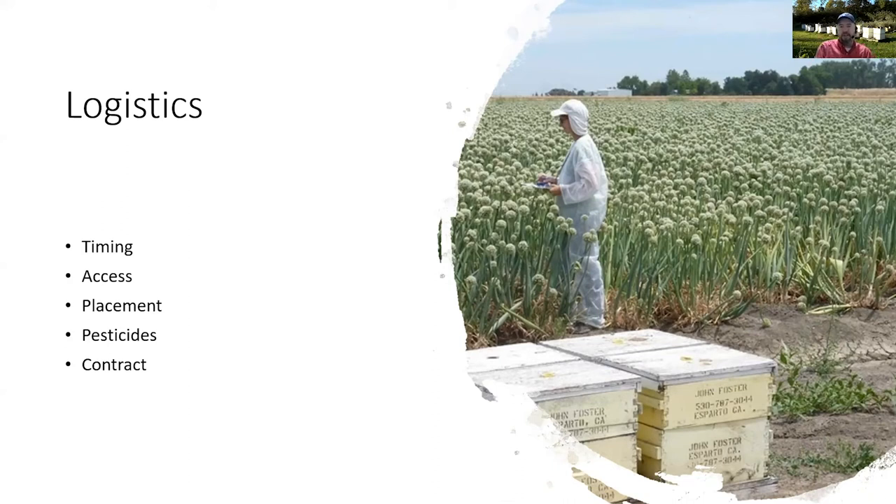Number two is access. The beekeeper needs easy access to your property for moving, unloading, and taking care of the hives. These hives are heavy, and the beekeeper still needs to make sure his bees are taken care of and medicated, so he needs good access to your property while his bees are there.